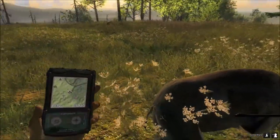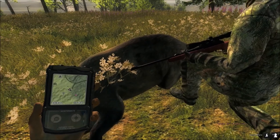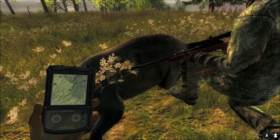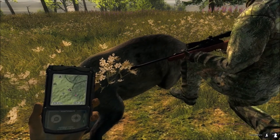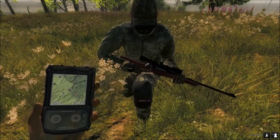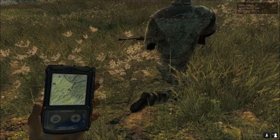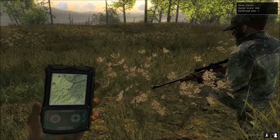Oh, you're wearing your swamp camo. That's not good. We'll have to take it careful, and when we get back over by the lodge you'll have to switch over to your regular camo. Because that's awesome in the swamps, but doesn't do us much good here.